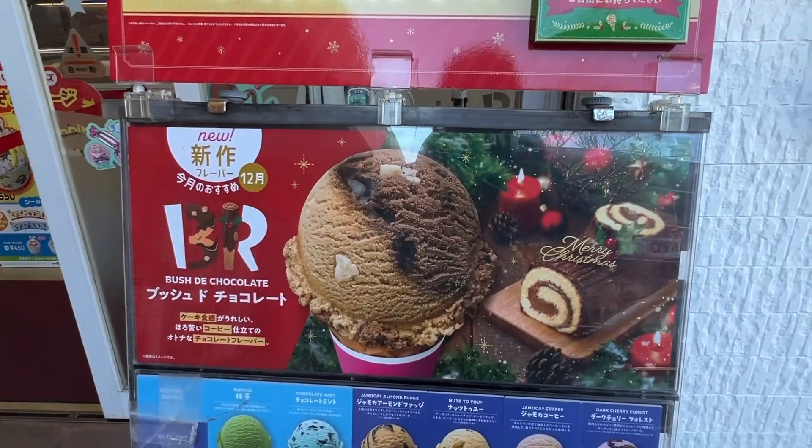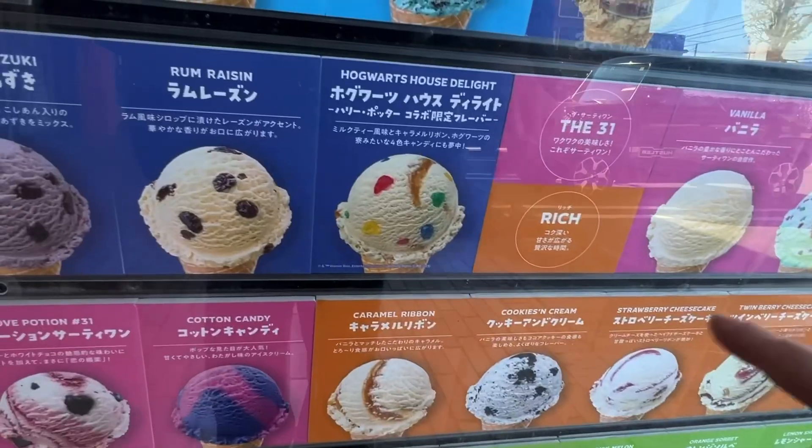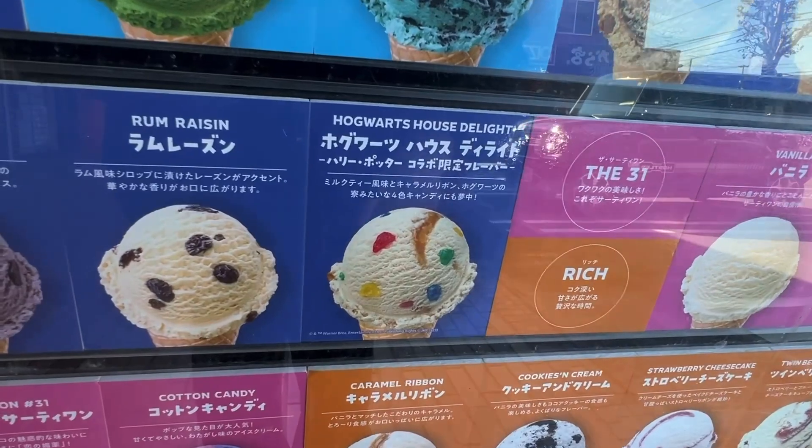They have all these different flavors. Look, Toshi, they have a yuletide log. The ice cream is Hogwarts House Delight — it's Harry Potter themed.